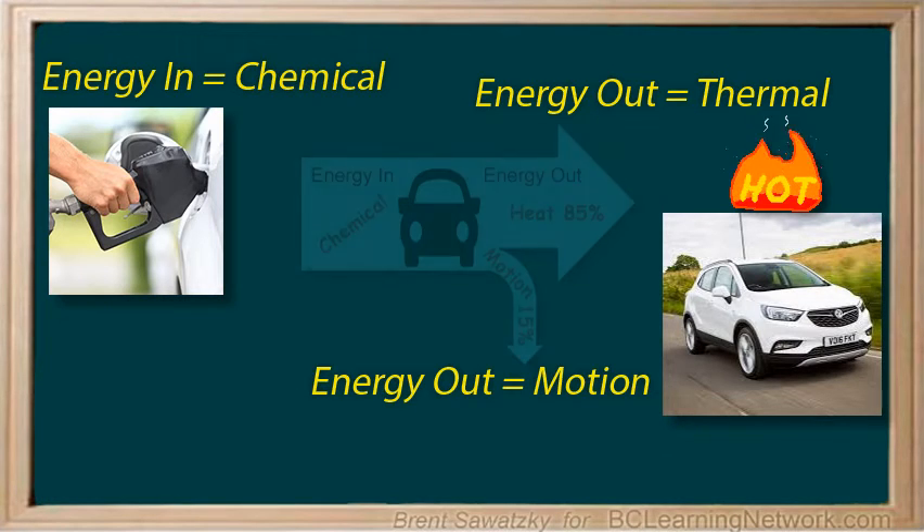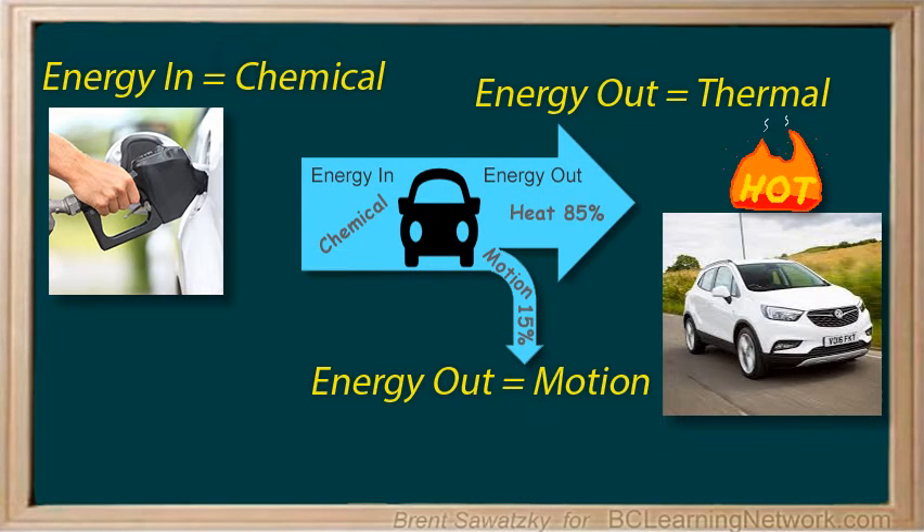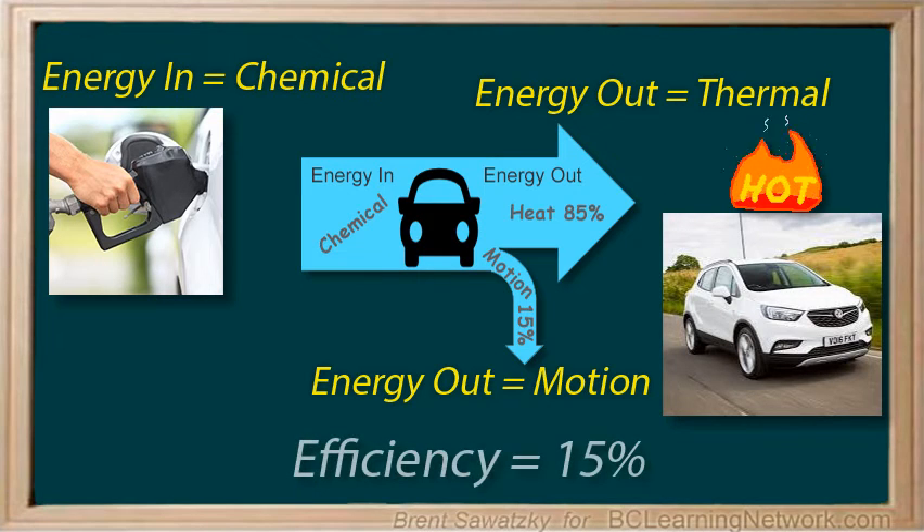In fact, only about 15% of the chemical energy from the fuel gets used to move the car. None of the energy disappears — it just gets converted into various forms that don't necessarily help us move the car. We would say that the car's efficiency is 15%, and there is certainly opportunity to advance cars by looking for ways to reduce friction and increase efficiency.